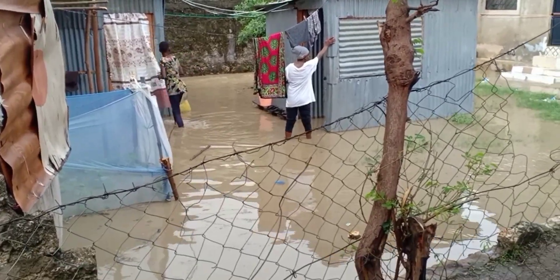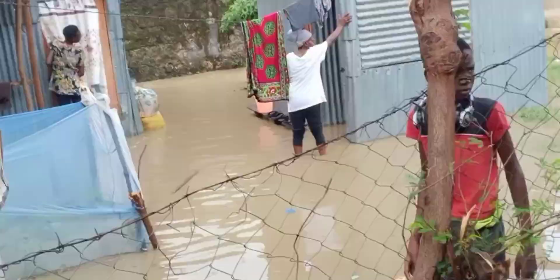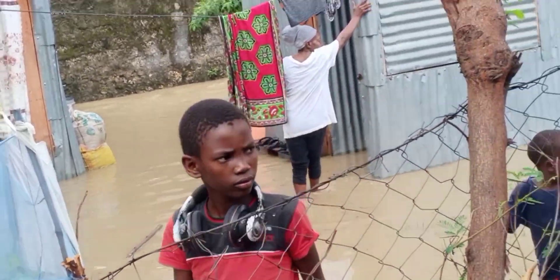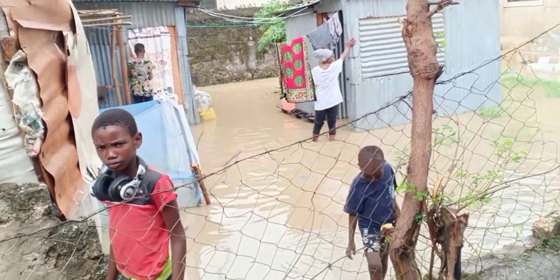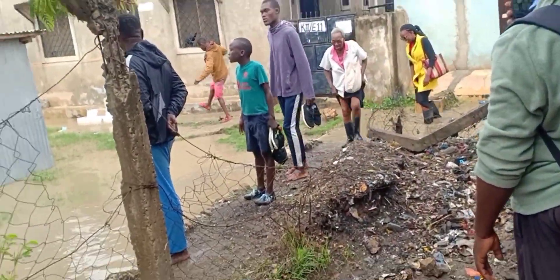You see these houses here — even inside they have water in them. It's so hard for them. Their plates, their utensils, beds — everything was full of water.